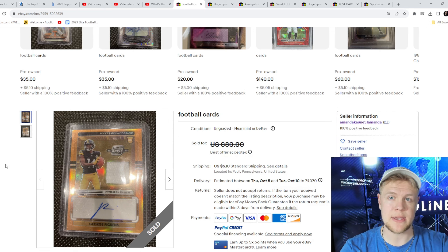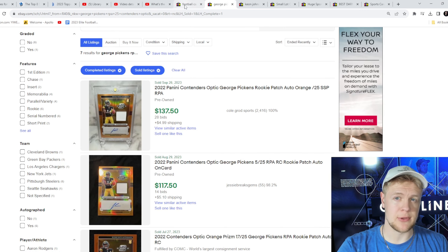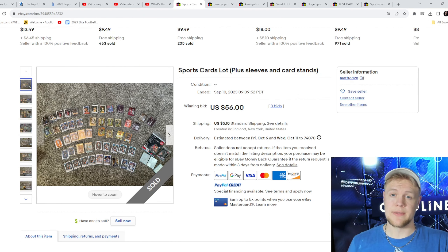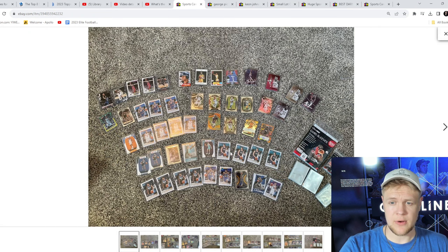Here are a couple of examples of what I bought recently using the exact same tactics. This one was listed as 'football cards,' and if you look closely, it is an Optic Contenders numbered to 25 George Pickens rookie autograph RPA. I bought it for $70 and it recently sold for $137.50 just a couple of days ago, so I'll be able to almost double my money there.